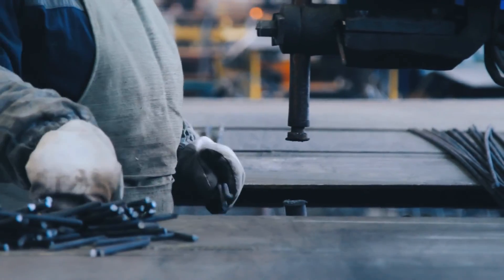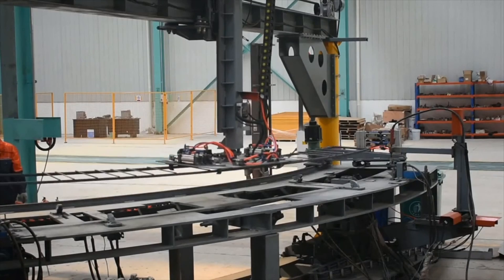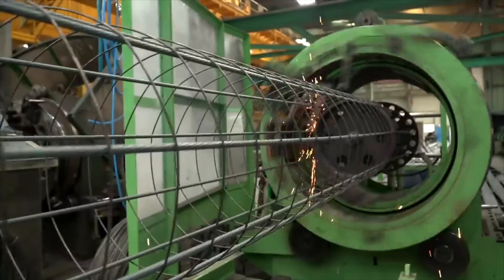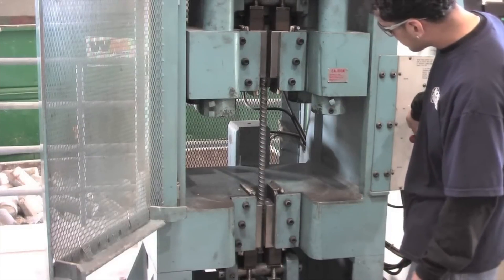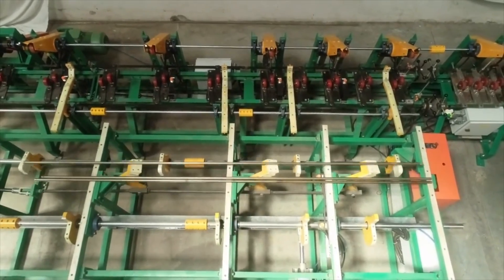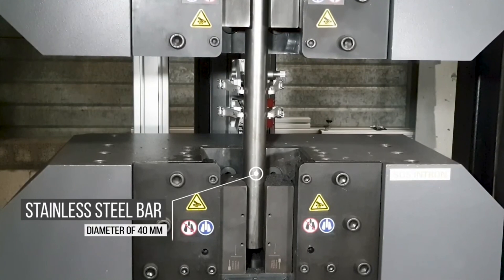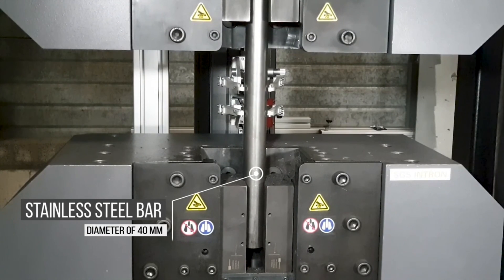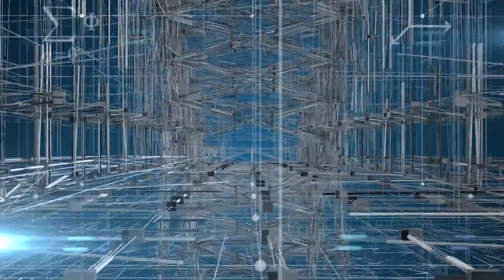Rigorous quality control testing separates excellent rebar from inferior products. At multiple stages of production, rebar undergoes thorough inspection and analysis to ensure it meets stringent industry standards. Physical dimensions like diameter and length are examined to confirm consistency and conformance to specifications. Mechanical properties including yield strength, ductility, and bending behavior are also tested using non-destructive methods. Ultrasonic testing, for example, uses sound waves to examine structural integrity without damaging the rebar samples. More demanding destructive tests are also carried out by applying forces or impacts until the rebar actually fails, providing vital data on load capacity and stress limits necessary to inform construction engineering decisions and safety factors.